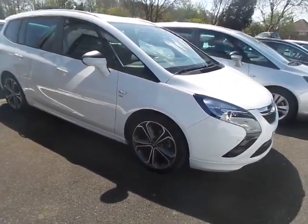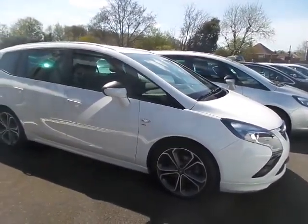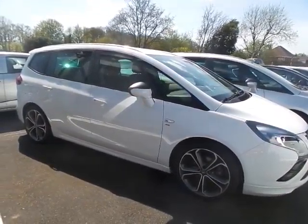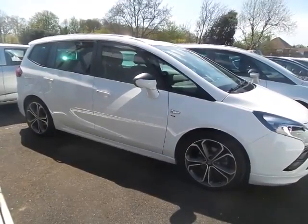Welcome to Pentagon Mansfield, where we have a very nice 2015 plate Vauxhall Zafira Tourer, 1.4 16-valve SRi model, with diamond cut alloy wheels.